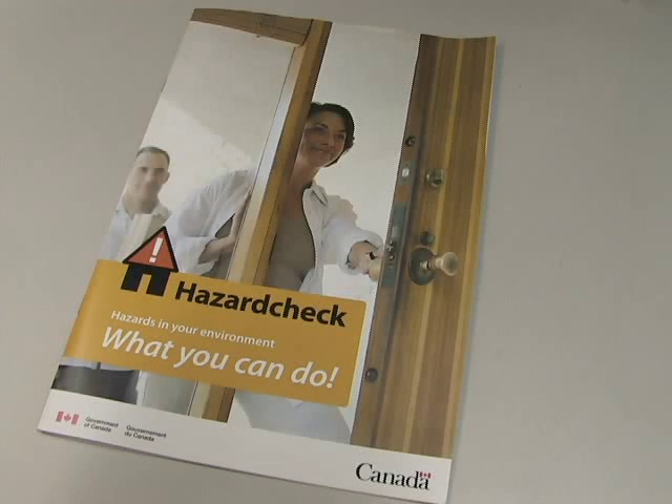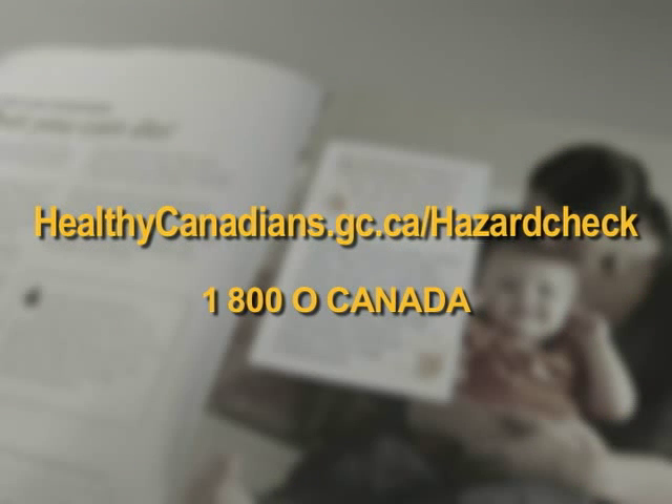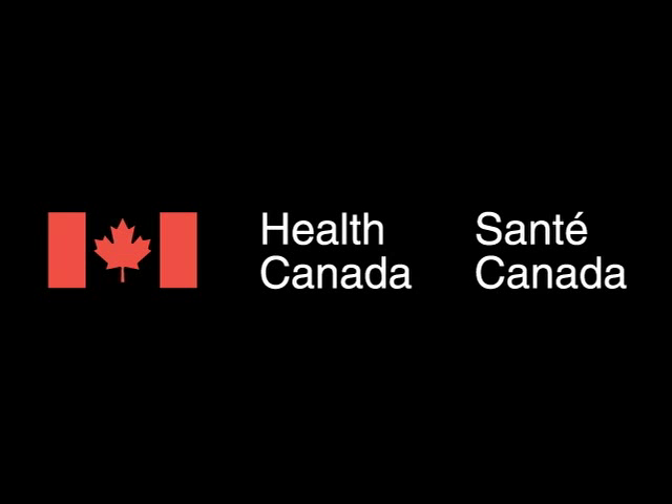Prevention is key. You can find more information about detectors and concerns about carbon monoxide in Health Canada's Hazard Check Guide. For a free copy, visit www.healthycanadians.gc.ca/hazardcheck or call 1-800-O-CANADA.